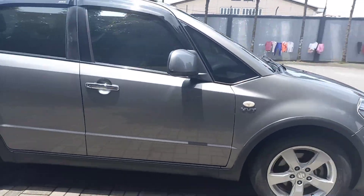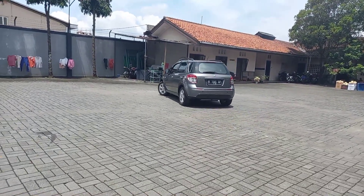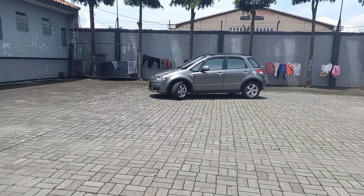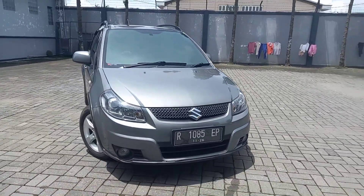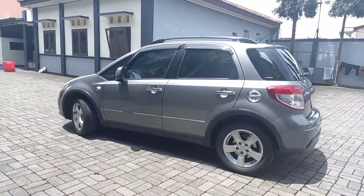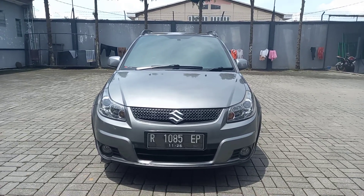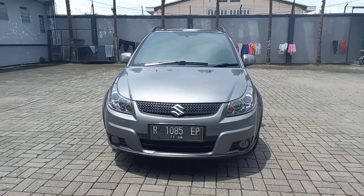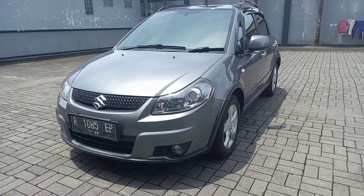This video is brought to you by S.T.A.R. Hello everyone, welcome back to my channel. I'm Laryanto. Teman-teman, kali ini kita ada satu unit mobil bekas lagi, ini kita dari Suzuki SX-4, crossover yang menjadi andalan dari Suzuki.